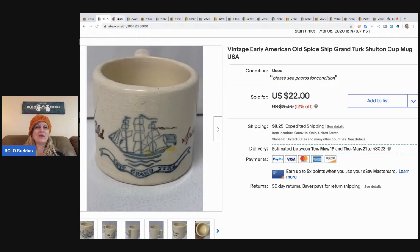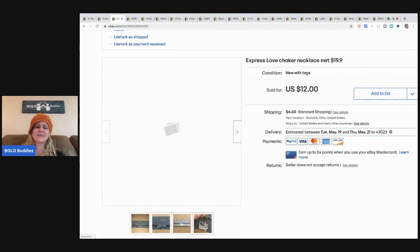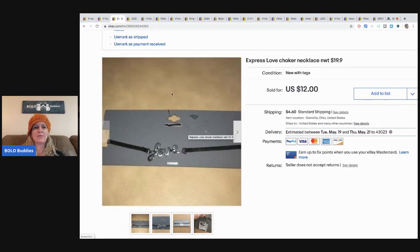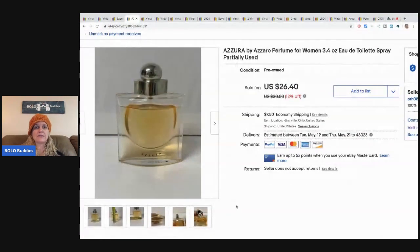The next item is this Express Love choker necklace. I'd had it on Poshmark for a while, then cross-posted it to eBay and it sold within 24 hours — I took a best offer of $10 with probably less than a dollar in it. Next is a vintage perfume I picked up at my thrift store — a bulk buy of vintage perfumes, less than a dollar each. I sold this one for full asking price of $26.40 with buyer-paid shipping.